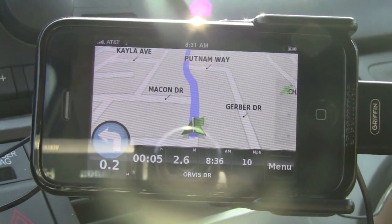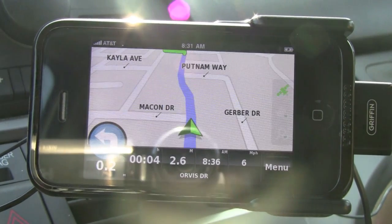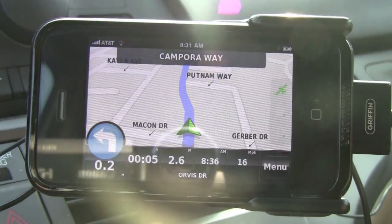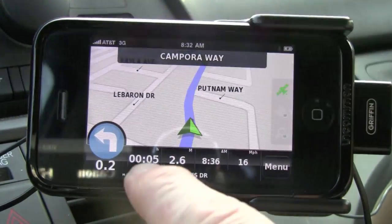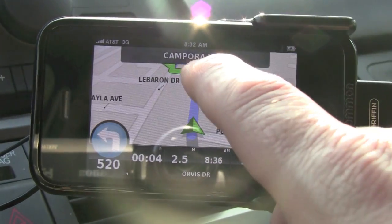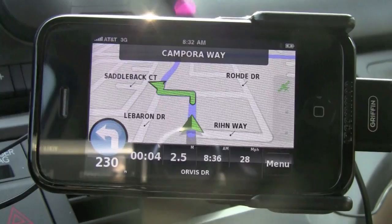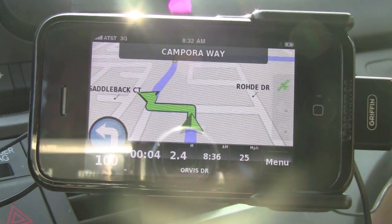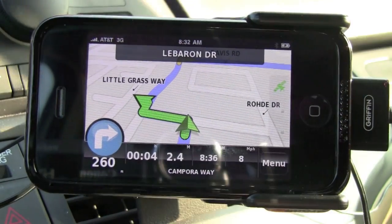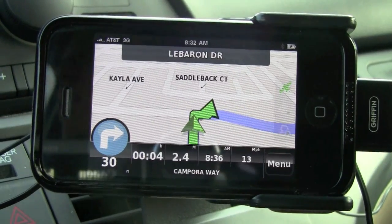We've got the overview of the map and then our navigation. On the left-hand side we have our pointer to the next turn, our estimated time for the trip, our mileage, our estimated time of arrival, our miles per hour, and up top we have what our next turn is. Our next turn is going to be onto Campora Way — we're going to be taking this left — and our next turn after that is going to be onto Le Baring. It's nice that it shows your next turn up at the top; that's really a nice feature.